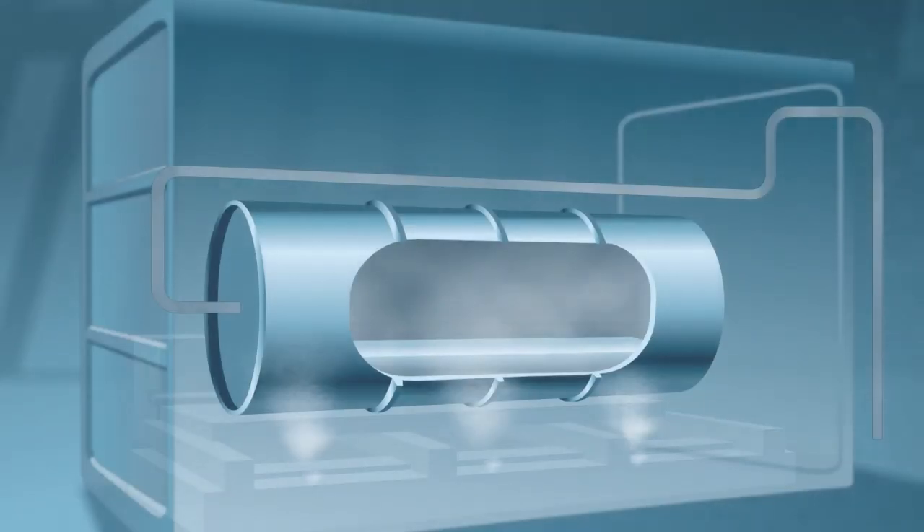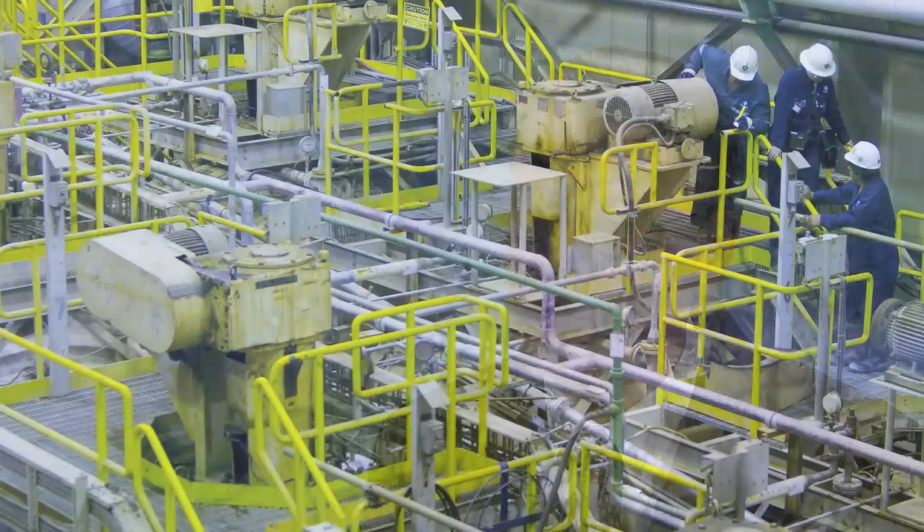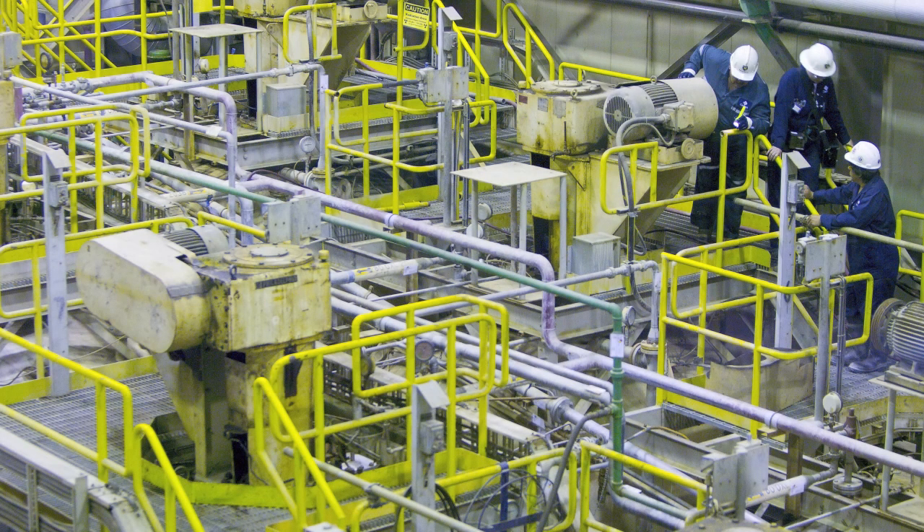At the mill, the uranium is ground, crushed, and leached in big tanks from the rock. This produces a solution very similar to what is produced during the in situ leach process. That solution is then taken through a series of refinement steps, ultimately to drying, where the uranium is packaged in 55-gallon drums and shipped to a conversion facility where it is further processed for nuclear fuel.